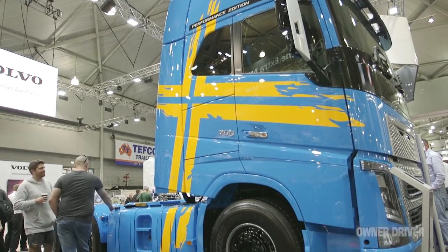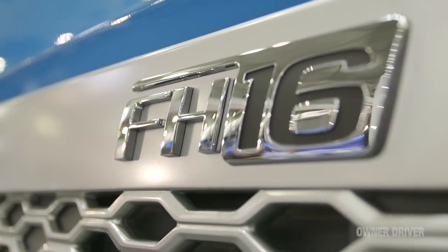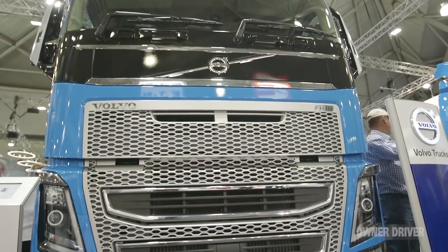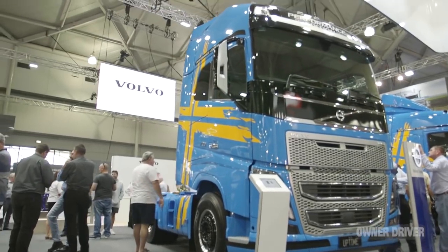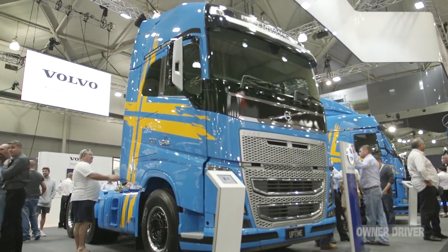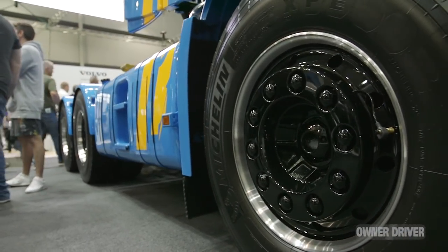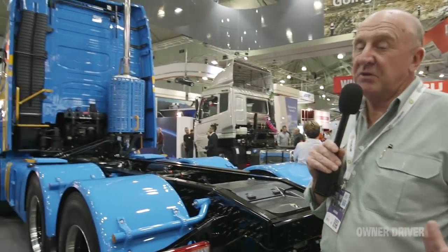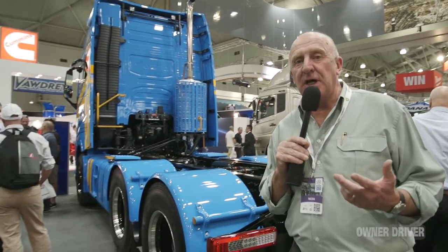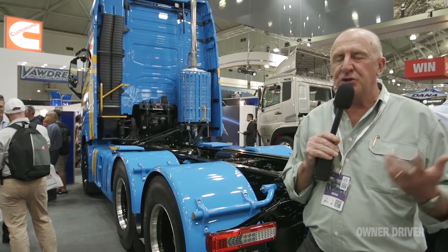We've got the Volvo Group - that's three brands of course: UD, Volvo, and Mack. They've got an FH and an FM. The FH is what they call the Performance Edition - 700 horsepower - and it's emblazoned with Swedish flags. They've got a dual clutch system on the I-Shift, and they've got the I-Crawl system, which is going to take off for not only heavy loads but pulling B-doubles and so on, starting off on steep hills and whatever.